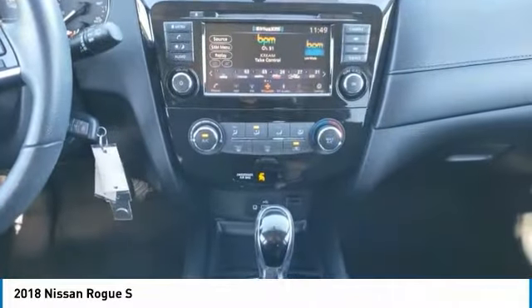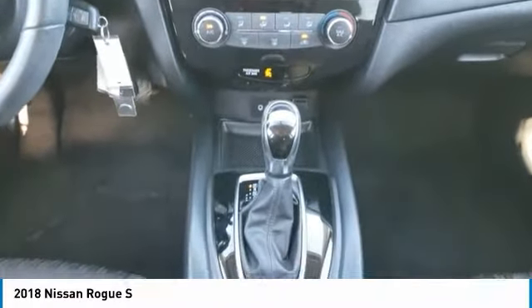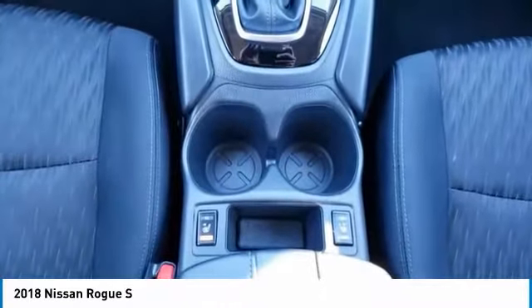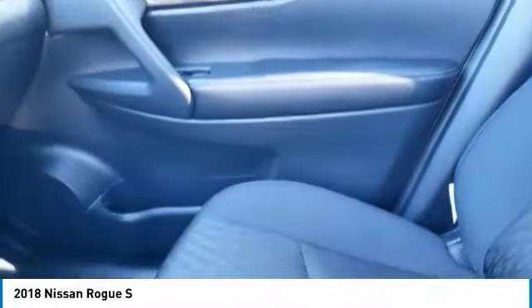blind spot monitor, electronic stability control, all-wheel drive, roof rails, rear spoiler, brake assist, traction control, stability control, daytime running lights.